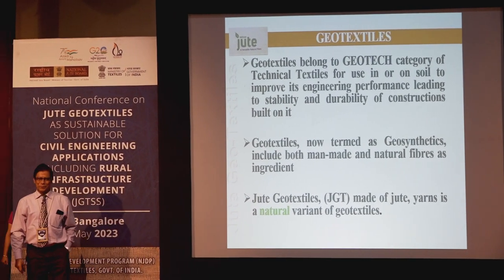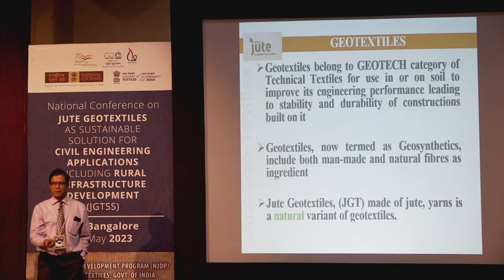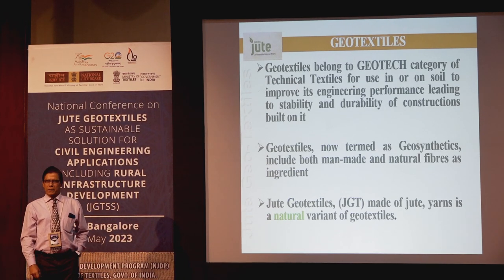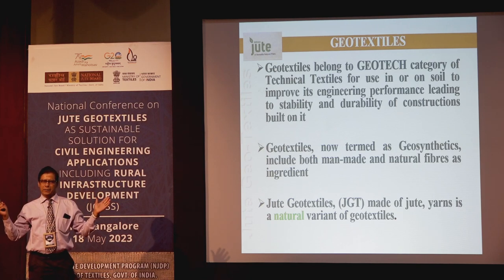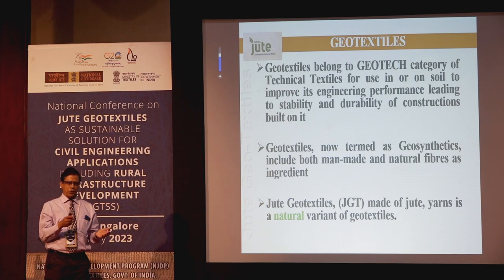Good afternoon everybody. It's my pleasure and duty to show some case studies on application of geotextile in diverse areas, not only in civil engineering, but in agriculture, horticulture and forestry also.